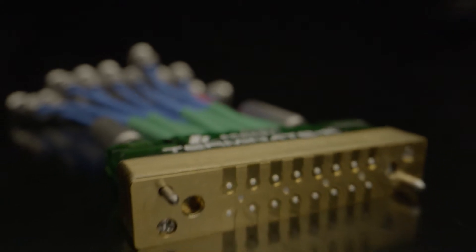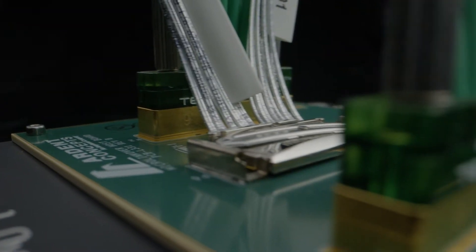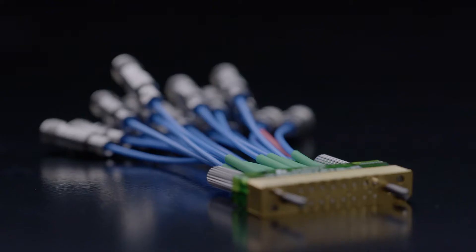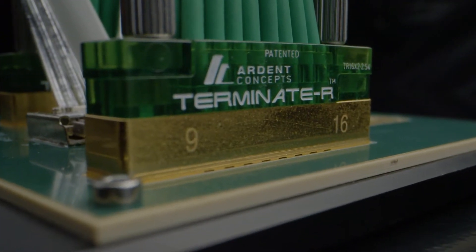It's always been speed, just keep chasing speed, always trying to increase the bandwidth of our interconnects. Ardent was founded on a pretty simplistic principle, which was developing solderless compliant interfaces for development of high speed applications.